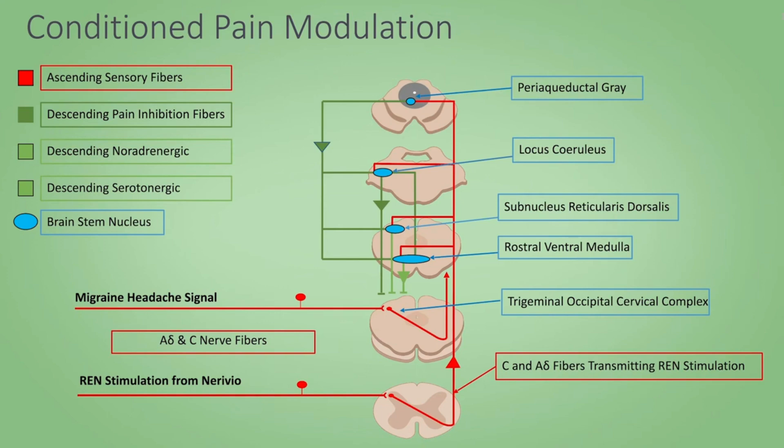This neurostimulating device works by activating the C fibers that are distal to the migraine pain in the upper limb, and then sends the impulses up through the brainstem activating the descending pathway, which will then switch off the ascending pathway from migraine.